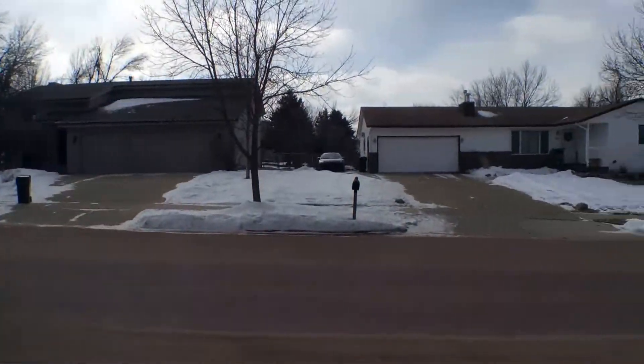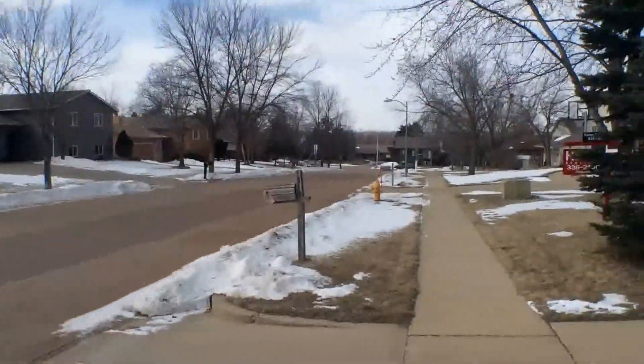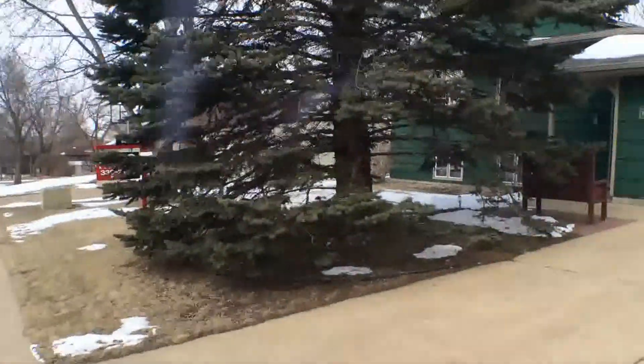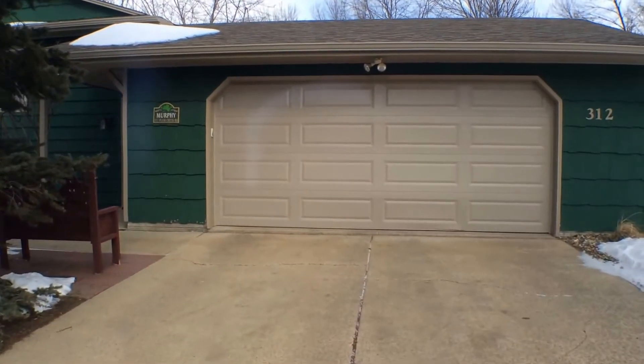I'm just giving you a look around the neighborhood. It's a really desirable location in the southeast of Sioux Falls, very close to parks as well as access to the bike trails.